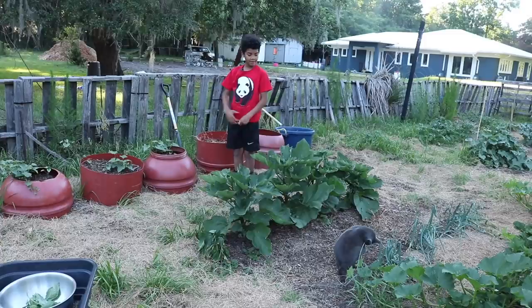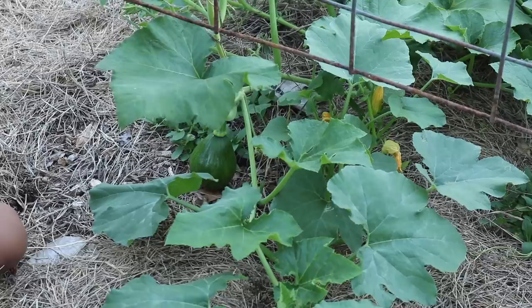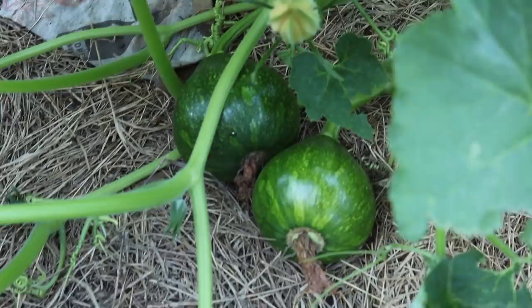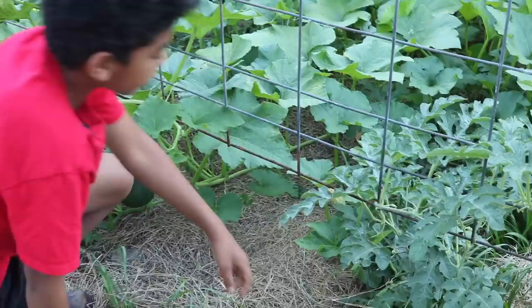We have some sweet potatoes here, some eggplant here, and then a whole row of onions and some strawberries. Now we're going to go look at the pumpkins. Here's one baby pumpkin, and if we look carefully through the pumpkin patch we'll find more. Here's another baby pumpkin, and right here is a big, juicy — but not yet ready — watermelon.